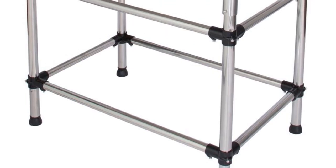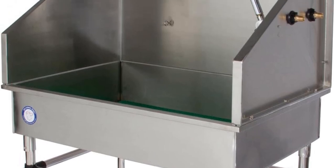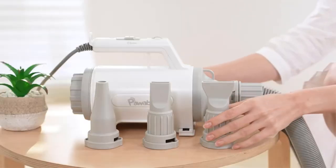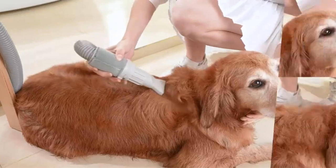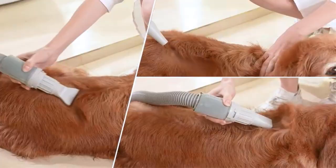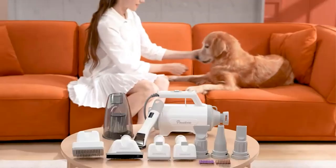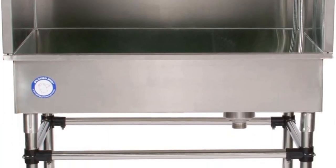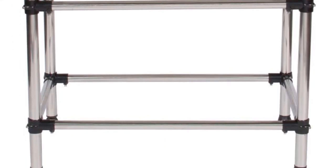The grooming station provides ample space for grooming tasks. The total height, including the backsplash, stands at 57 inches, while the height from the top of the basin to the floor is 38 inches. The height from the bottom of the basin to the floor measures 30 inches, providing ergonomic accessibility. The grooming station features a right drain designed to accommodate various plumbing configurations, and comes equipped with leg levelers that allow easy height adjustment for comfortable usage for both groomers and pets of different sizes.